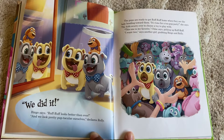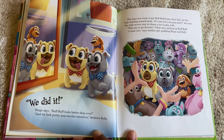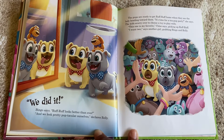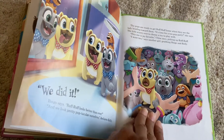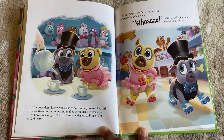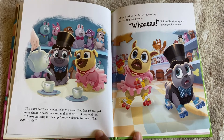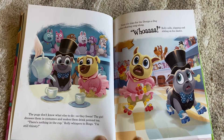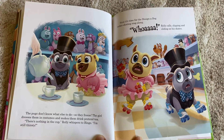The pups are ready to get Ruff Ruff home when they see the lady heading toward them. 'It's time for a tea party,' she says. The kids scurry over to choose a toy to play with. 'This one's my favorite,' Chloe says, picking up Ruff Ruff. Another girl grabs Bingo and Rolly. The pups don't know what else to do, so they freeze. The girl dresses them in costumes and makes them drink pretend tea. 'There's nothing in the cup,' Rolly whispers to Bingo. 'I'm still thirsty.' Next, it's time for Design a Dog roller skating sing-along. 'Whoa!' Rolly calls, slipping and sliding on his skates.